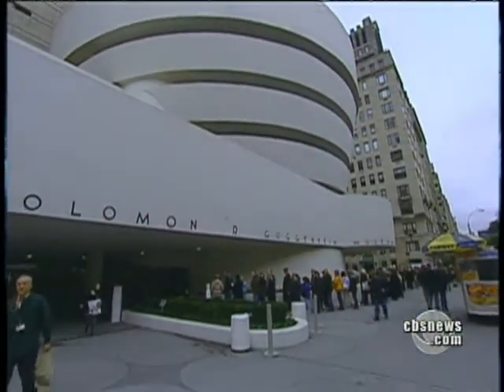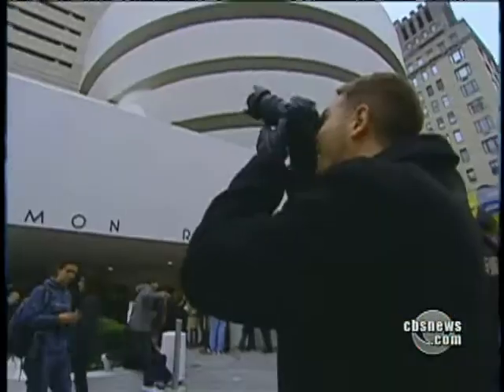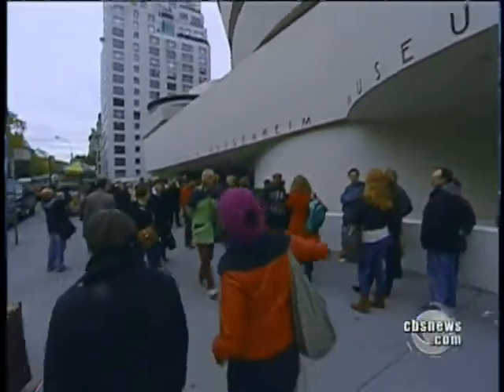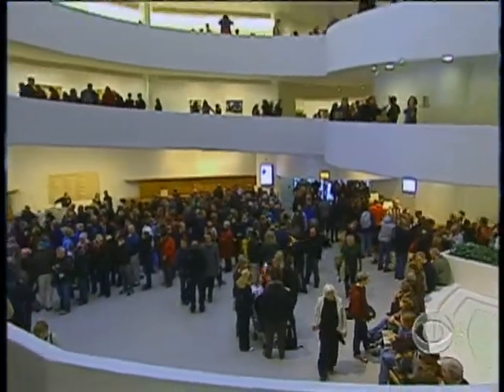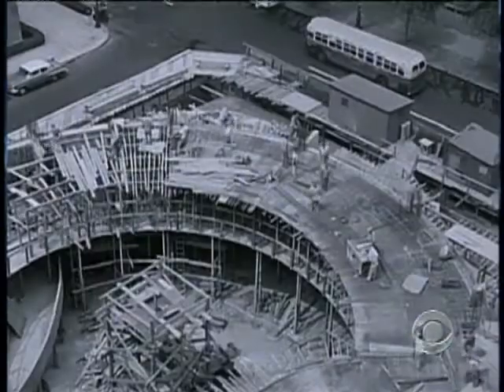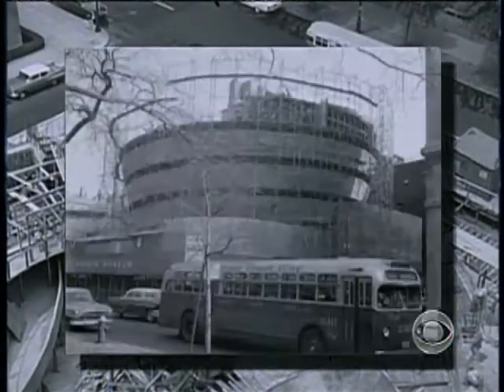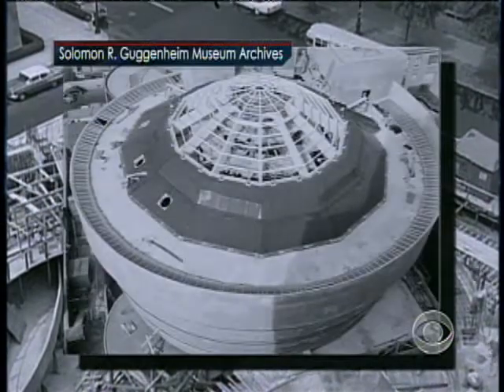Even as the Guggenheim turns 50, it's still turning heads. Architect Frank Lloyd Wright's famous spiral museum attracts about a million visitors a year. But in 1956, when it began to take shape on New York City's Upper East Side, it attracted a lot of criticism.